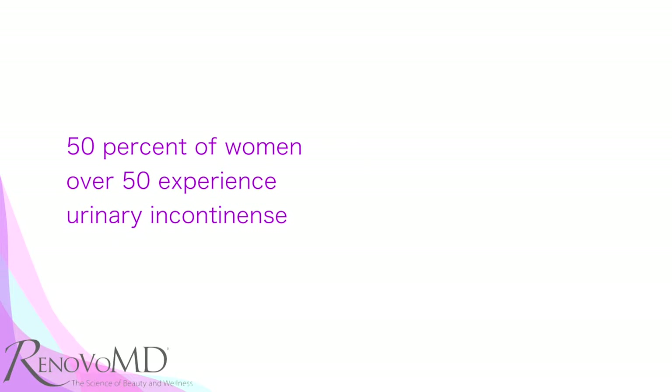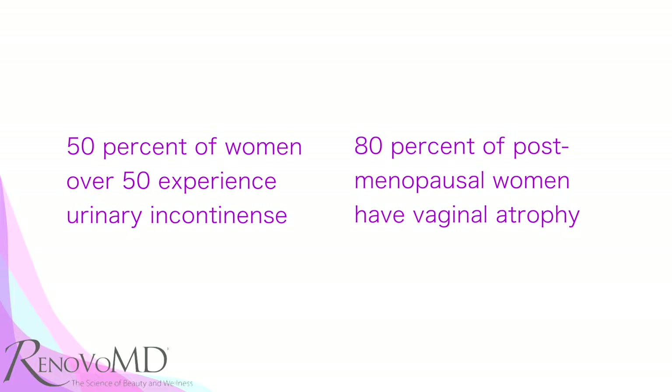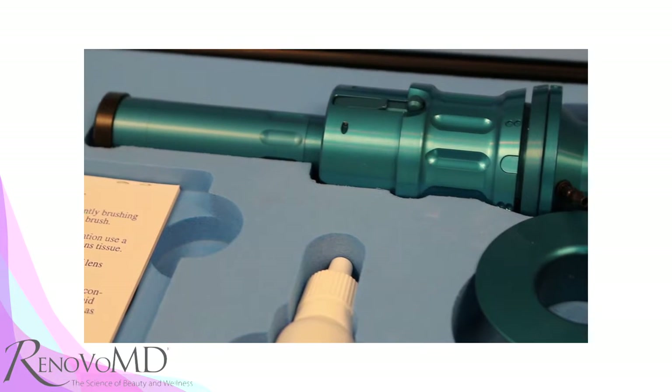Did you know that 50% of women over the age of 50 experience urinary incontinence, and most post-menopausal women — at least 80% — have some degree of vaginal atrophy.